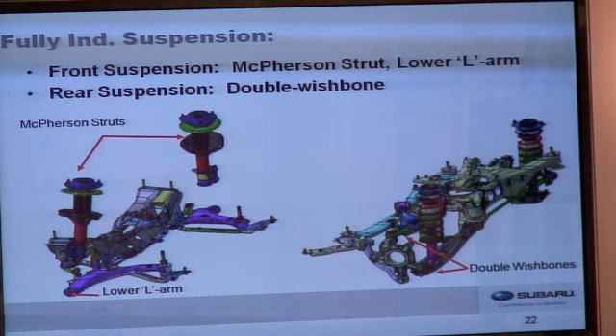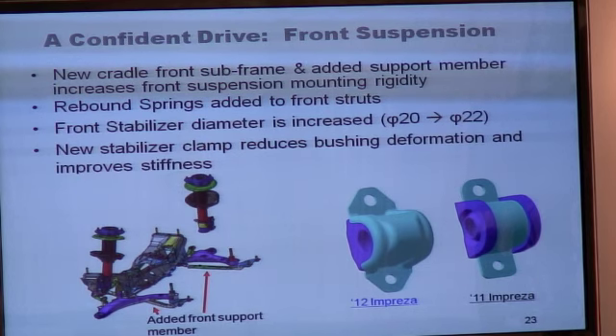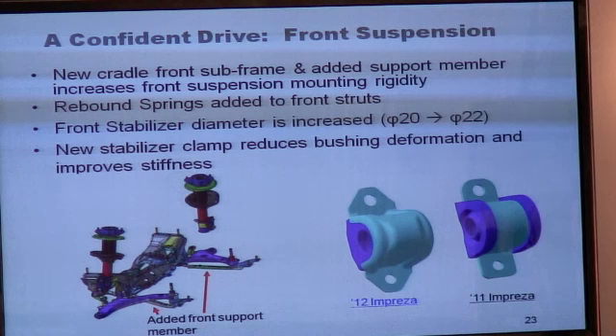The Impreza retains a fully independent suspension. At the front, we have McPherson struts and lower L-arms. At the rear, we have a double wishbone layout — worth noting that some competitors have retained or downgraded to a torsion beam suspension at the rear, but we are maintaining the double wishbone. We've revised the engine cradle and front subframe and added support members to increase front suspension mounting rigidity. We've added rebound springs to the front struts — a very unusual feature for this class. The rebound springs add tension to the inside wheel when going around a turn, preventing the strut from overextending and allowing the car to maintain flat cornering, improving turn-in and overall flatness during turns.